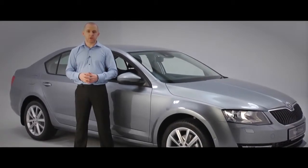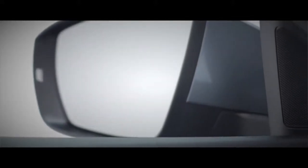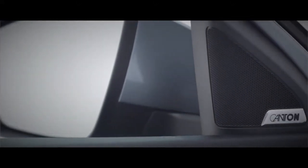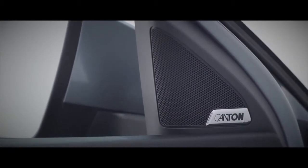For the ultimate sound in your new Octavia, choose the Canton option. The German speaker manufacturer helps Skoda to create a bespoke, high fidelity system that delivers the very best audio performance.